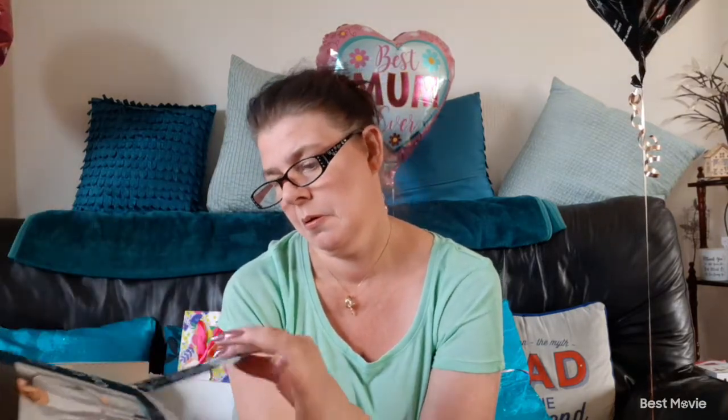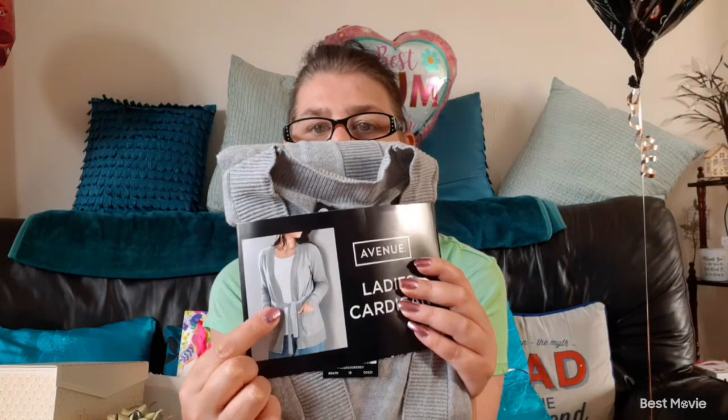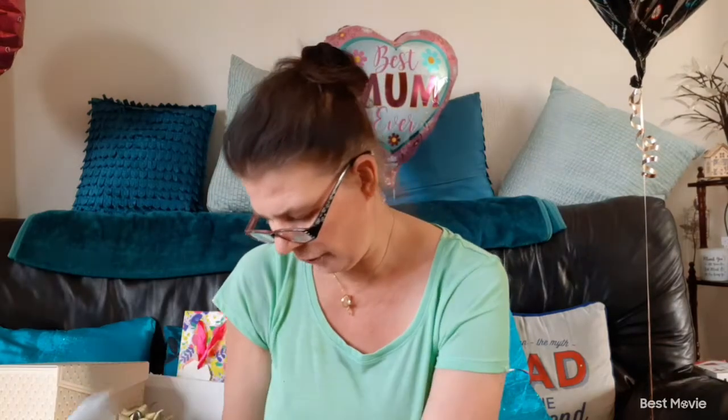Then I got a cardigan which was from Aldi — it's the Avenue range. It is a ladies' cardigan, size 12 to 14. If you've seen my try-on hauls before, you'll know I love a cardigan! It's 100% cotton, a belted cardigan with no buttons and two pockets.